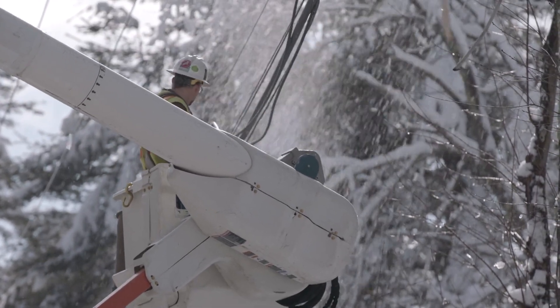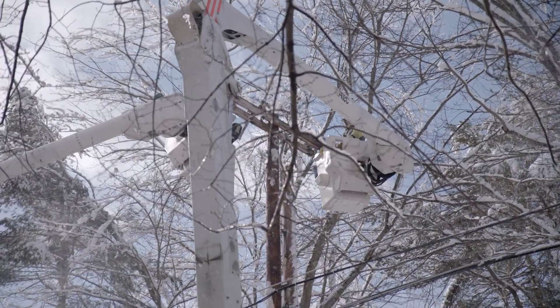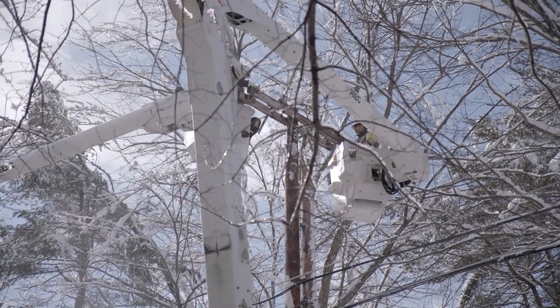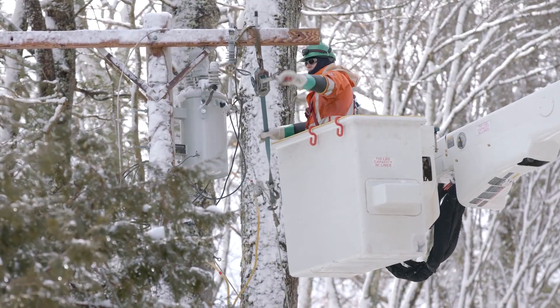One of the things that really shows the commitment of this company was Christmas Day. We had hundreds of employees working to restore power because of the storm that came in on Christmas Eve.